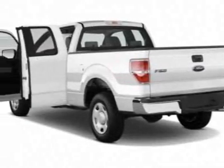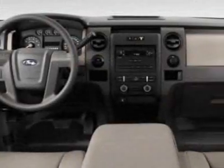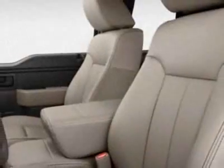This F-150 boasts a 3.5-liter engine and has a 6-speed automatic transmission. Another great feature is that this vehicle uses flex fuel. Additional options for this vehicle include AM FM Stereo.